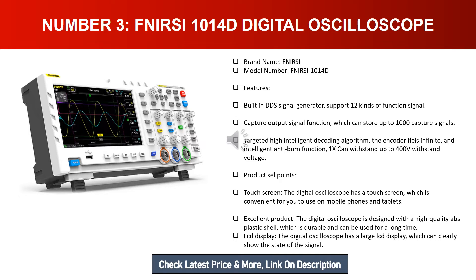Key selling points: the digital oscilloscope has a touch screen, convenient to use like a mobile phone or tablet. It features a high-quality ABS plastic shell which is durable for long-term use. The large LCD display can clearly show the state of the signal.